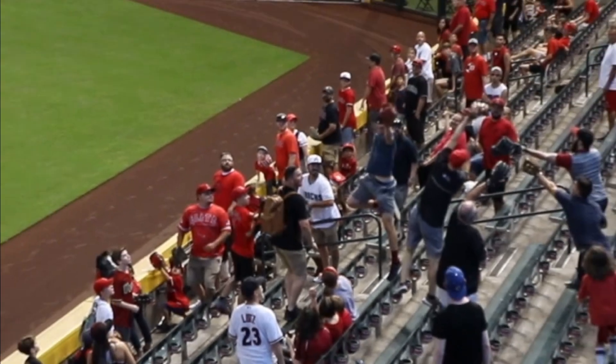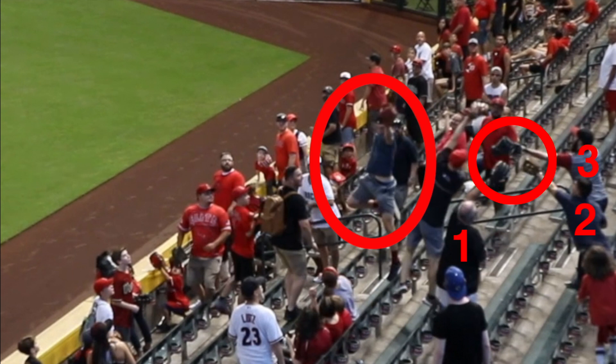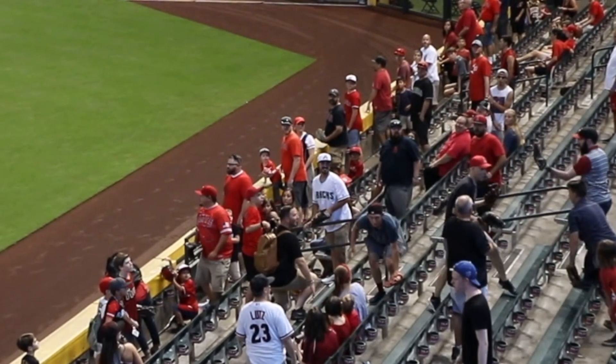But check out the fans around me. This dude is jumping up in my face, and count the guys behind me — one, two, three of them, all reaching out with their gloves. Of course, none of them got the ball. I did.